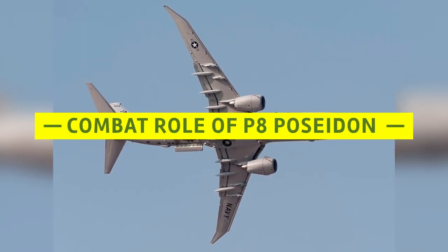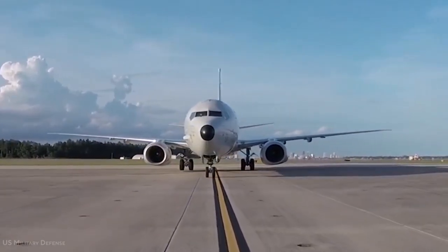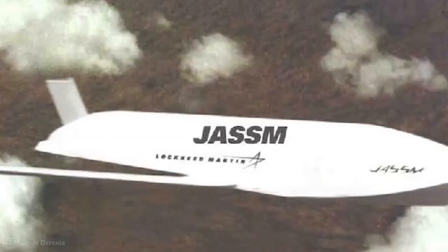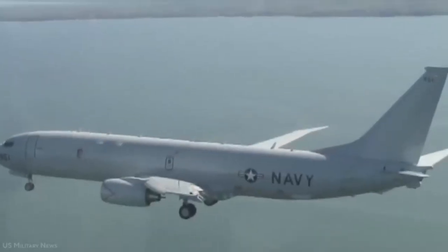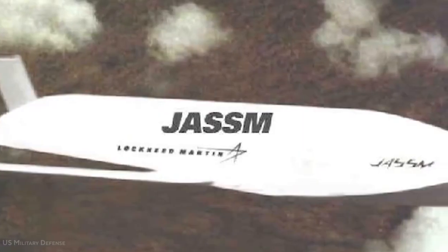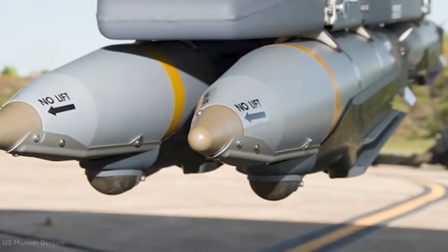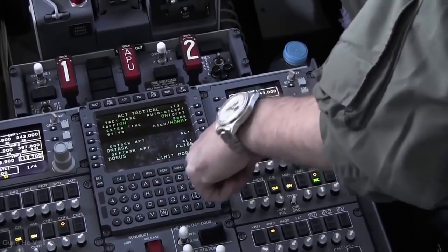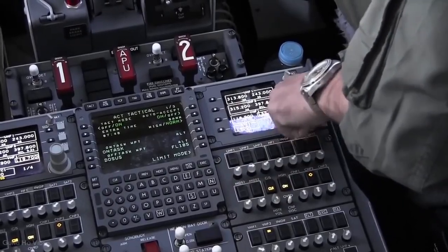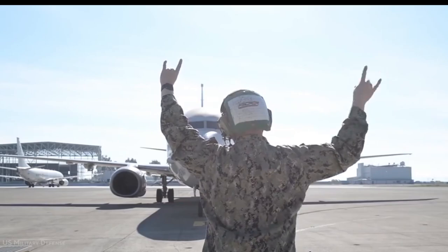The P-8A is capable of carrying out anti-submarine warfare, anti-surface warfare, intelligence, surveillance, and reconnaissance missions, as well as humanitarian assistance missions. Secure, interoperable, and network-ready systems contribute to the enhancement of these capabilities. In addition to high-quality armament systems, the aircraft is designed with an open architecture that allows for future extensions and modifications.